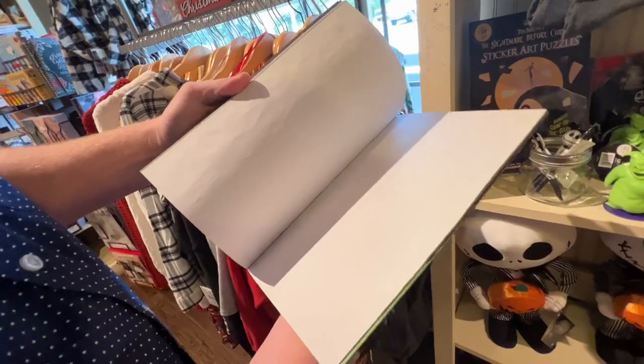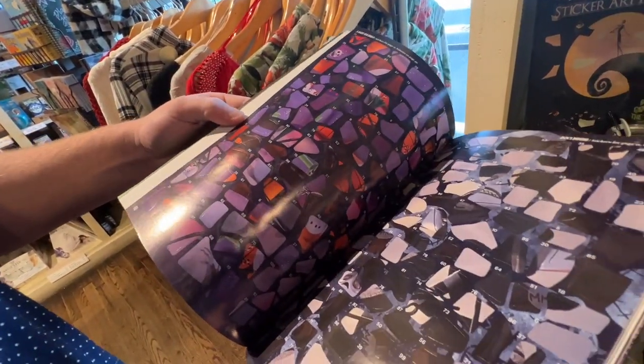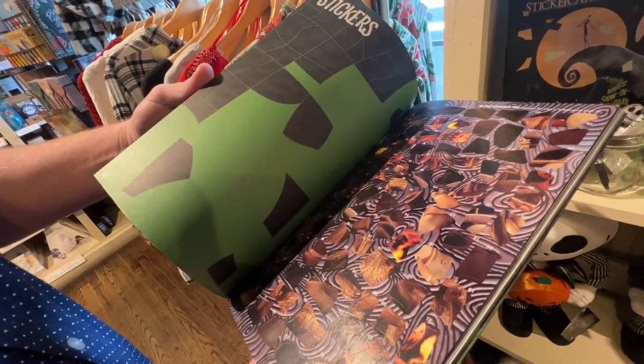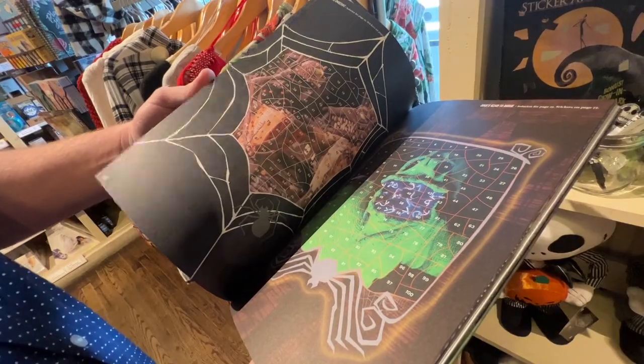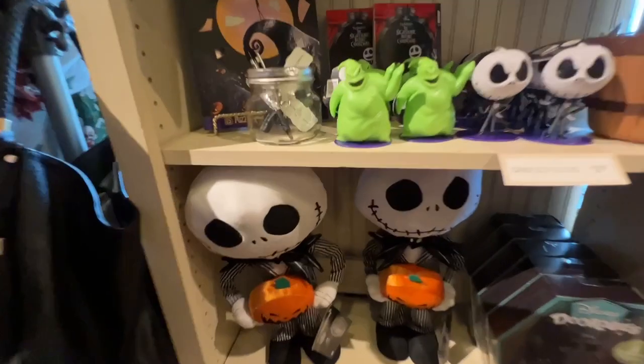So all the stickers are in the back. Awesome! That looks hard, but that'd be so much fun. It reminds me kind of like a paint by number. But look at this track!